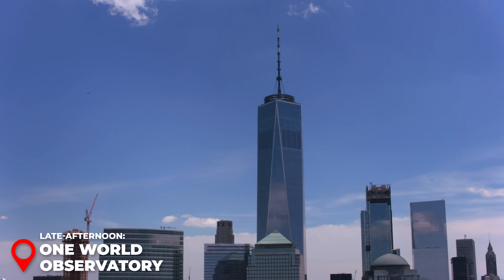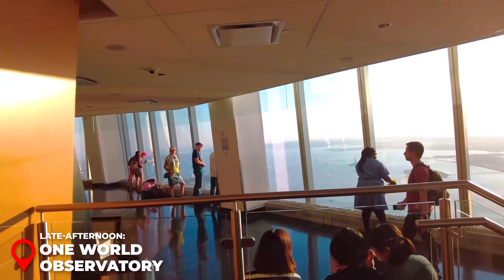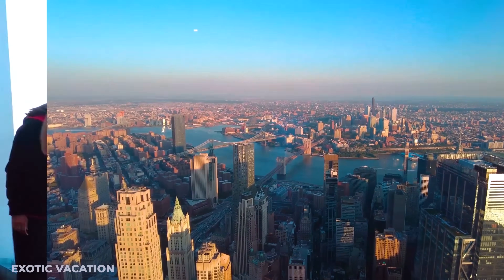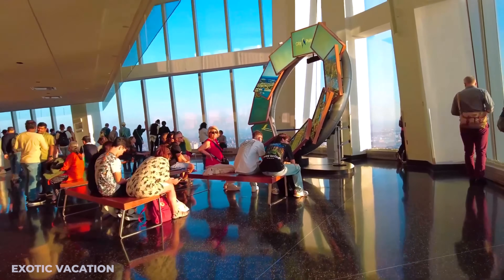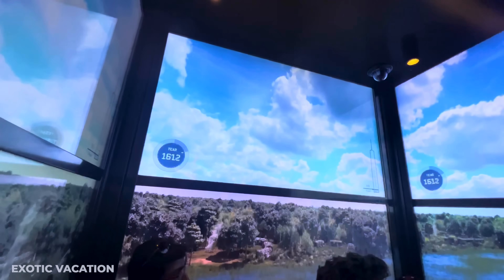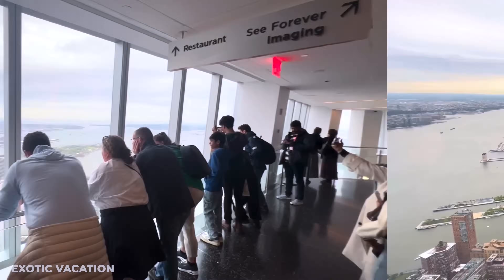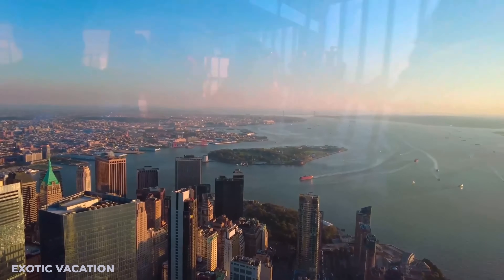One World Observatory is one of the most incredible viewpoints in NYC. Located atop the tallest building in the Western Hemisphere, it spans three levels and offers breathtaking 360-degree views. Book tickets in advance for a specific time slot, and arrive five to ten minutes early. Hop on the high-speed SkyPod elevator, which whisks you to the 102nd floor in just 60 seconds. Plan to spend at least one to two hours here. Insider tip: visit just before sunset to experience the cityscape in daylight, at sunset, and then see the twinkling lights as night falls.